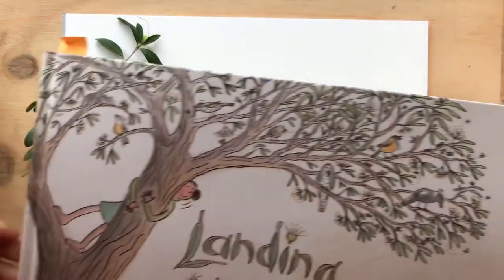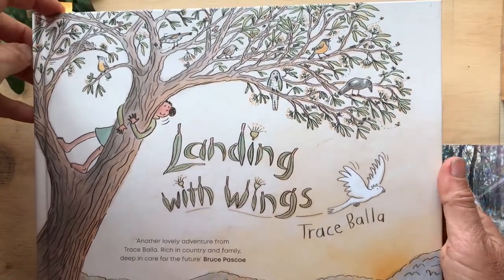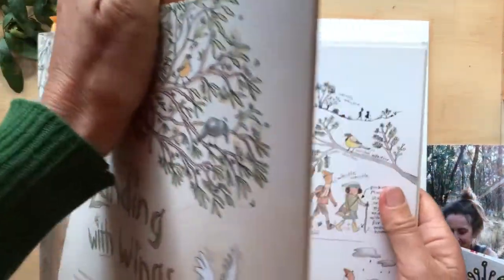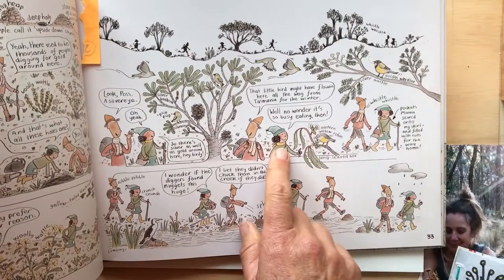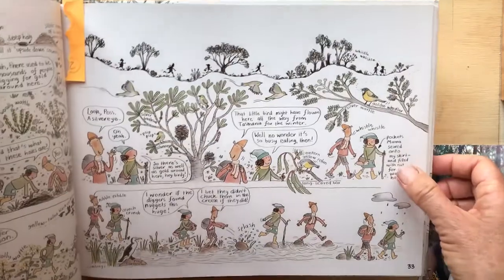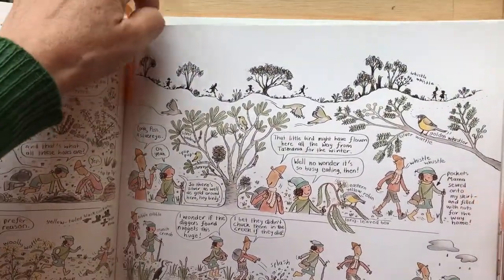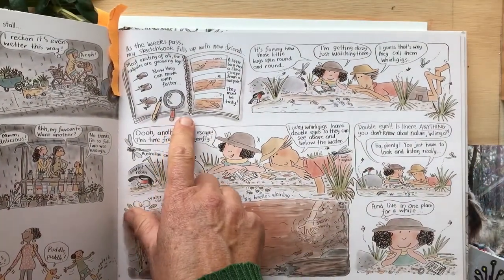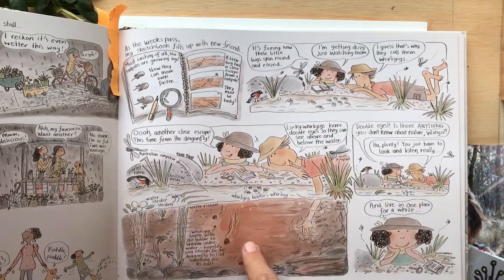So first I'm going to show you my book that's just come out, Landing with Wings. I make graphic novels for all ages and this story is about this young girl, Miri, and her friend Wings, and they're nature lovers, much like myself. And Miri also loves to make nature journals just like I do. And so here they are being inspired by what's around them.